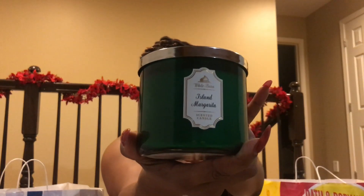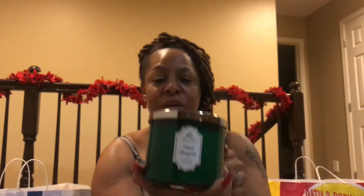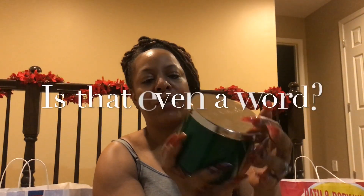I got Island Margarita. I like this green — it's really pretty and Christmassy.